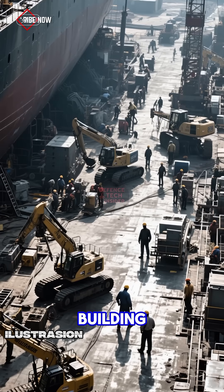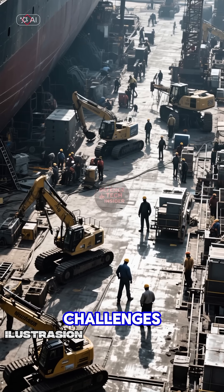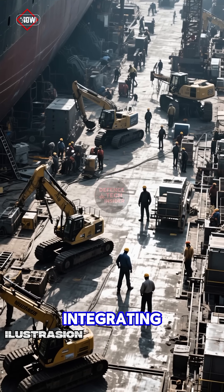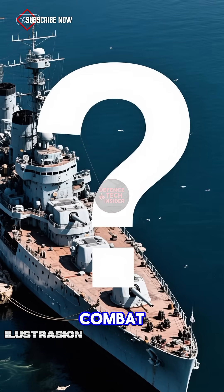Here's the reality: building a massive warship in a country with limited shipbuilding infrastructure brings serious challenges — from engines and logistics to integrating weapons systems and training crews. Some experts doubt it's ready for high-intensity combat.